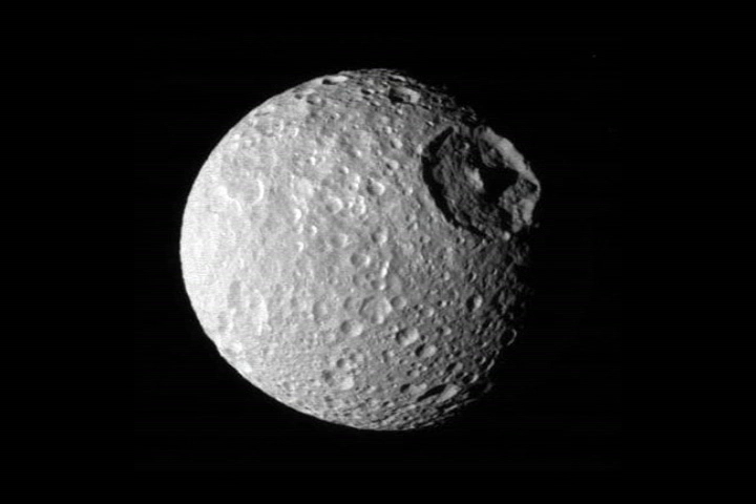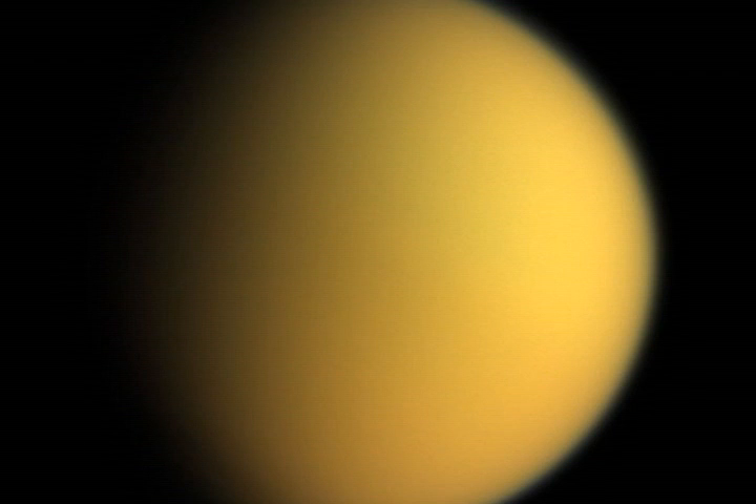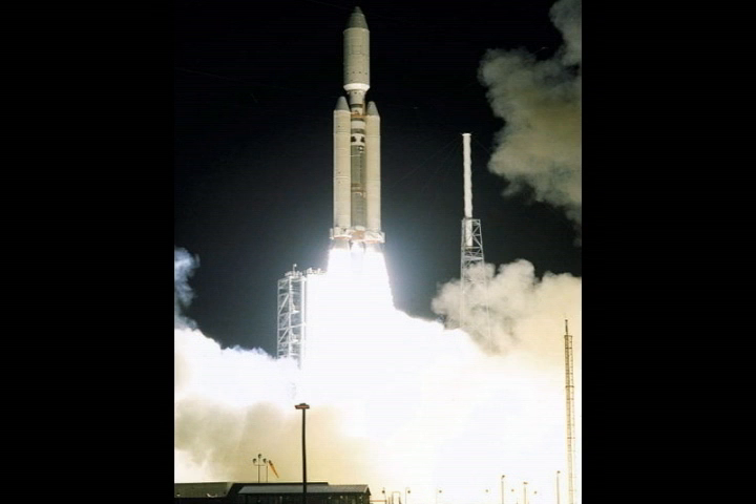It's funny you should mention moons, Colin, because Saturn has more moons than any other planet in the solar system. In 2006, the number was up to 56. Five of the moons, which are called Shepherd moons, actually orbit Saturn as part of the ring system. Saturn's moon Titan is not only the second largest moon in the solar system, but the only one to have a dense atmosphere. In 2004, both Saturn and Titan were investigated by the Cassini-Huygens spacecraft. This was actually launched in 1997, meaning that it took seven years to get there.